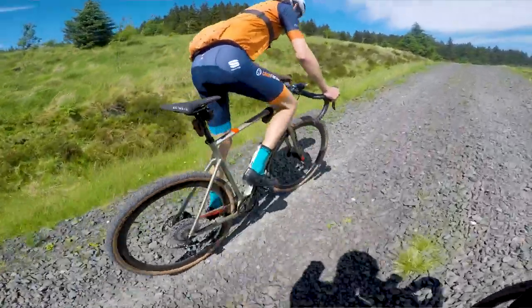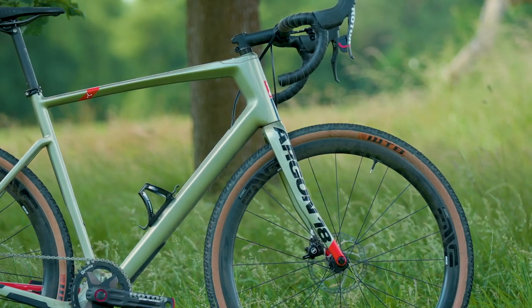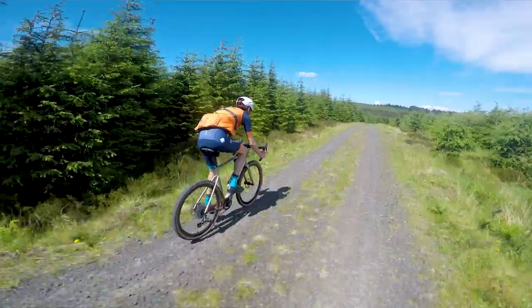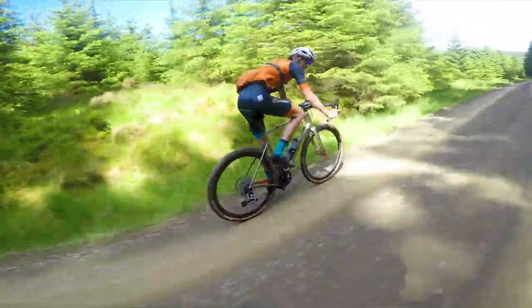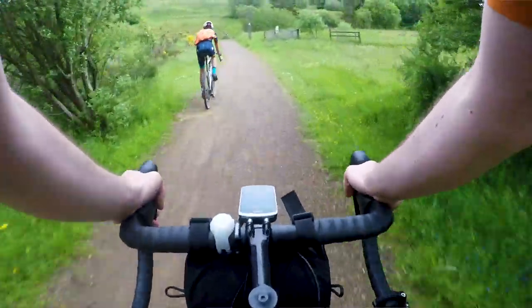Another thing I really liked about it is that the head tube in the size 57 I was riding — which is quite a tall bike in the Argon 18 Dark Matter sizing — was really tall, and that gave me quite a nice upright position on the drops. When we did that long ride and wanted to keep the pace going, that high position with my hands on the drops gave me a really nice semi-aero comfortable position.